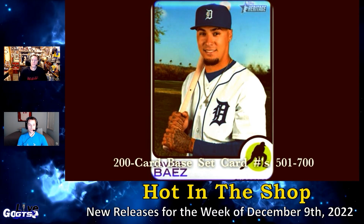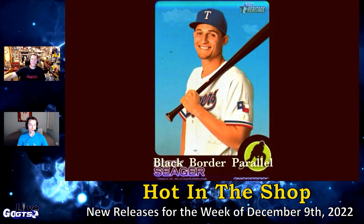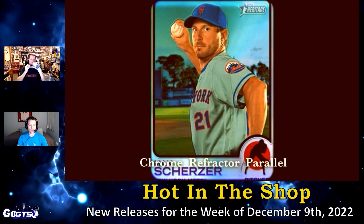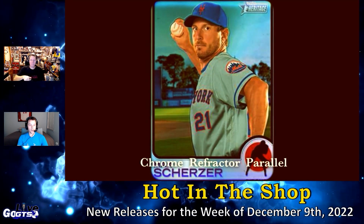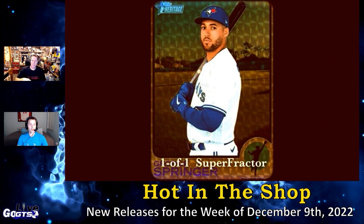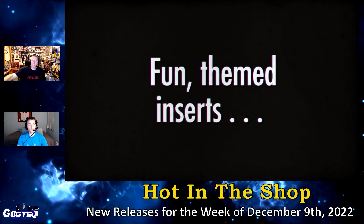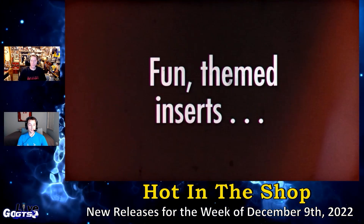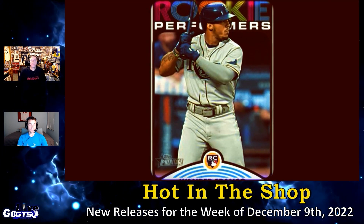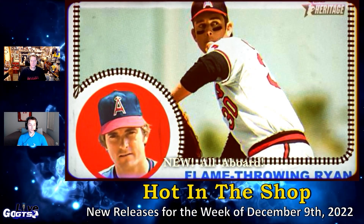Real One autographs are always the most popular in this set — they're fantastic. Also find the brand-new 1973 MLB All-Star Game Highlights autographs, and the all-new All Aboard autographs and All Aboard autograph relics — all on-card autographs, which is fantastic. The Clubhouse Collection relics are also very popular. Look for Rookie Performers Now and Then inserts and combo cards as well.